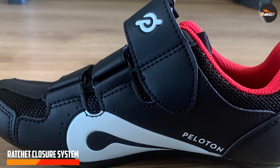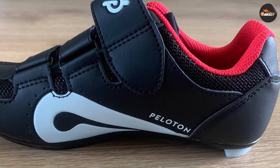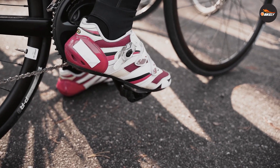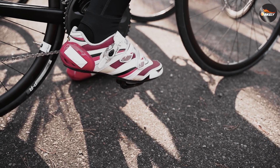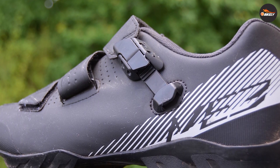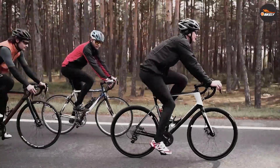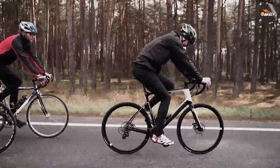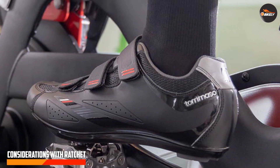Now let's explore the ratchet closure system, which has gained popularity in recent years. Ratchets use a mechanical buckle mechanism that allows for precise and secure adjustments. The key advantage of ratchet closures is their ability to offer a more precise fit — the mechanism allows riders to make micro-adjustments, ensuring optimal comfort and performance. Ratchet closures are also known for their durability, providing consistent support and stability even during rigorous rides.